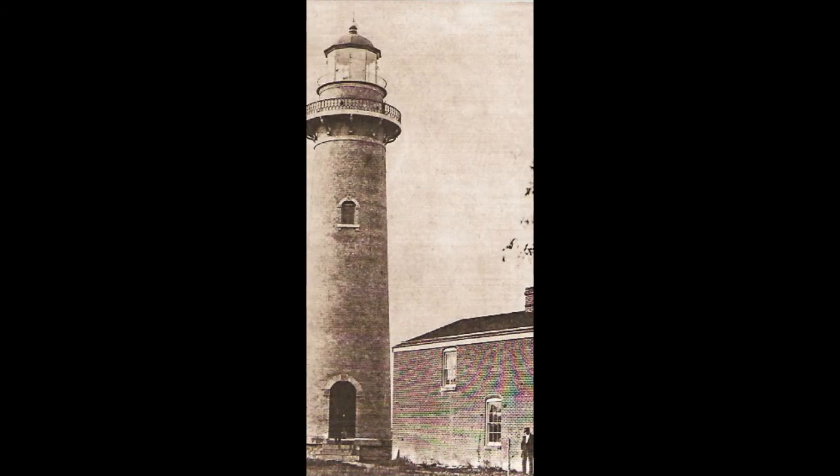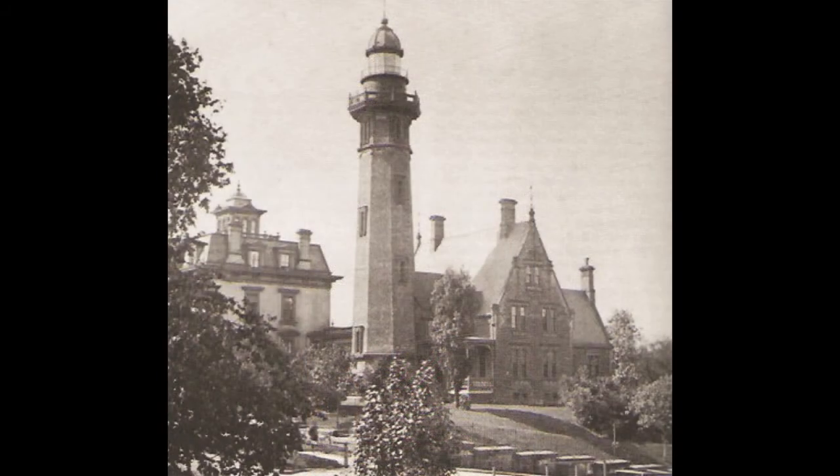Presque Isle Lighthouse at Erie, Pennsylvania, in 1870. This was one of the first two United States light stations on the Great Lakes. Cleveland Light Station, Ohio, about 1890 — the tower was originally lighted in 1829 and rebuilt in 1873. Superseded by the beacon at Cleveland's East Pier in 1892, it no longer stands.